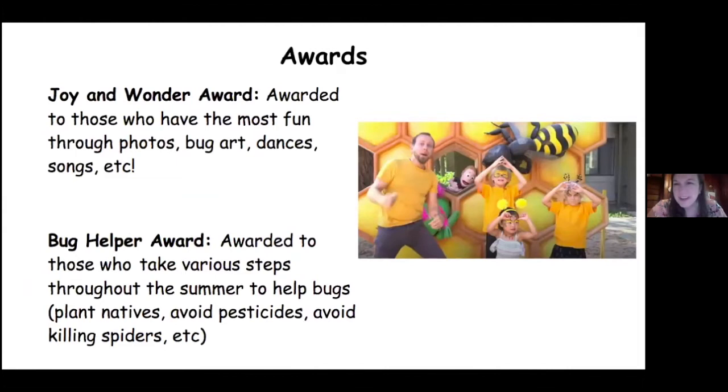Through photos, you could do bug art, you could do dances and show us pictures or videos. You can make up a song. This is a funny picture of a family that did a bee dance and they recorded it. You can also earn the bug helper award, and that's awarded to those who take various steps throughout the summer to help bugs. You can earn that as an individual — like if you help spiders, if you leave wildflowers for the bees and butterflies — but you can also earn it as a family, and we'll talk more about that later.